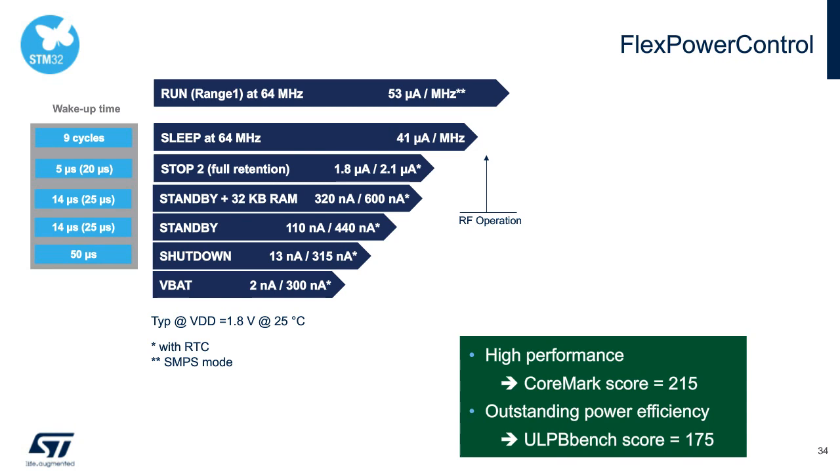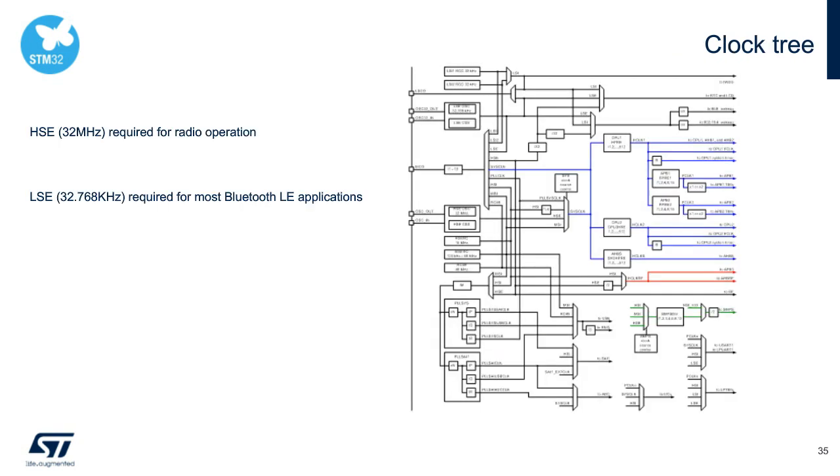The ultra-low-power and high-performance heritage from the STM32L4 results in best-in-class EEMBC benchmarks. The WB's clock tree is flexible and powerful, with two external clock sources, three internal ones, multiple PLLs for USB, audio, and peripherals, and a dozen prescalers. Thankfully, the free Cube ecosystem tools ease this configuration burden, which we will touch on shortly.